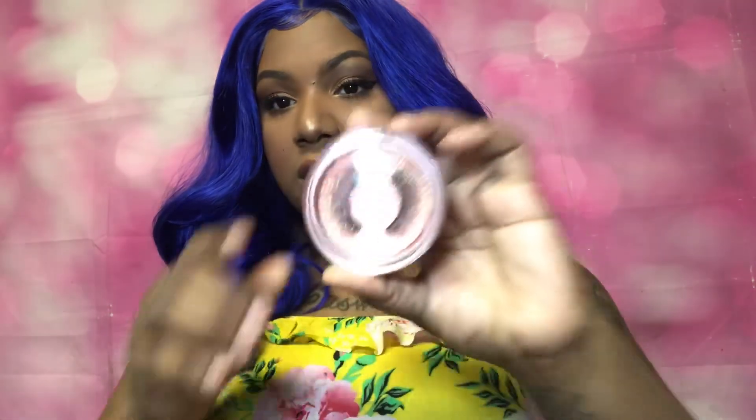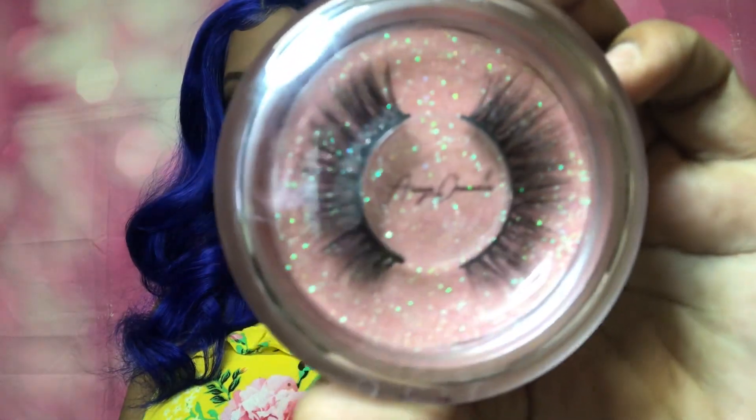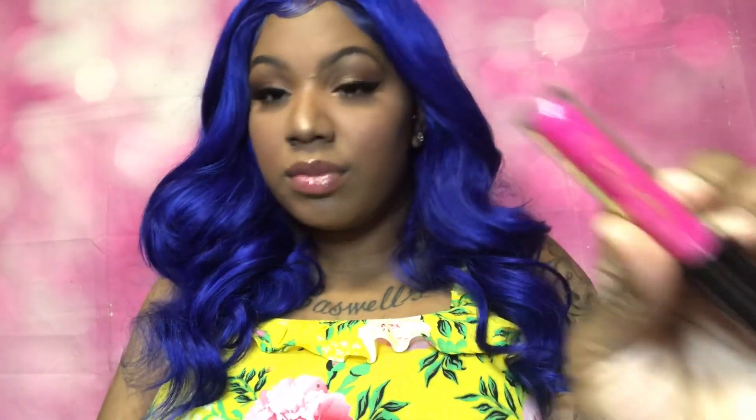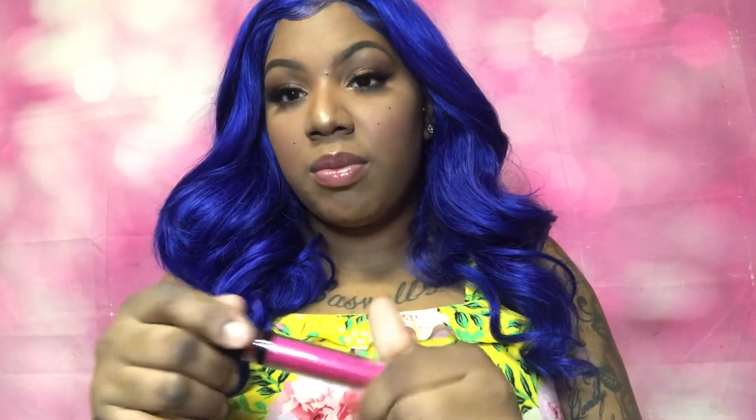Now let's get into these lashes — I love the packaging, so freaking cute. If you're looking for some everyday lashes, you want to go to work, all that good stuff — if you're not into dramatic long lashes, these are the perfect lashes for you. I'll link her Instagram below, and this lip gloss is popping, so you need to go check it out.